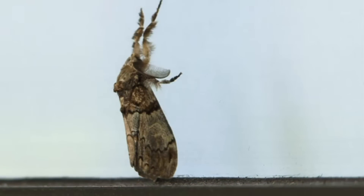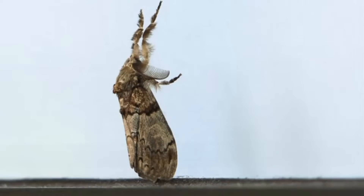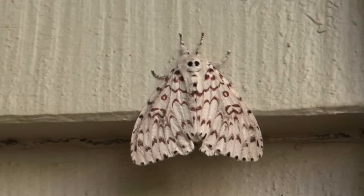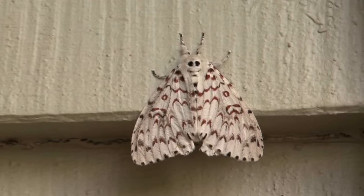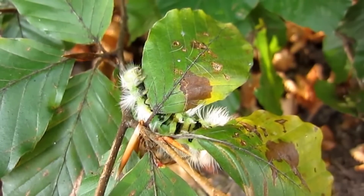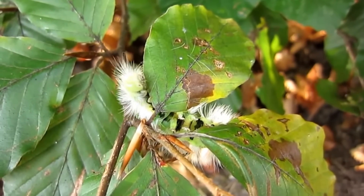Adult tussock moths are also fuzzy and have dull colors. Most are nocturnal, but some have smaller eyes and are more active during the day. Like we've talked about on our moth episode, some moths are diurnal. Like luna moths, adult tussock moths do not have a mouth, so they don't eat. Their larvae, or caterpillars, however, eat all kinds of food.